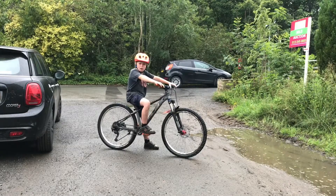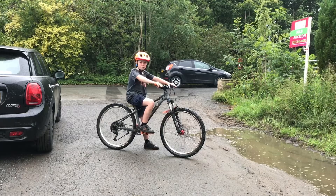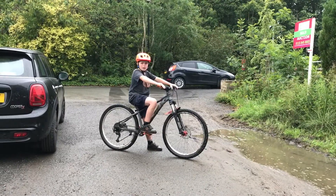This trick is called an endo. It is very difficult because it requires lifting your back wheel into the air. I will now demonstrate.